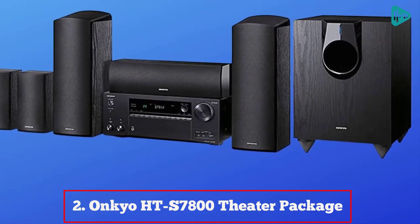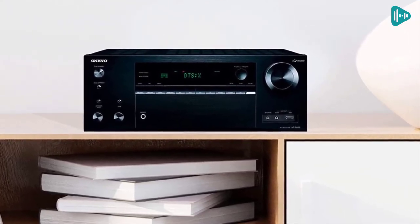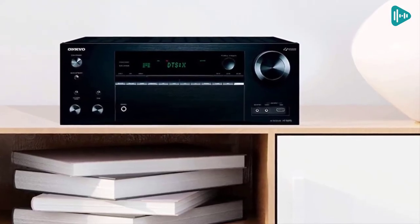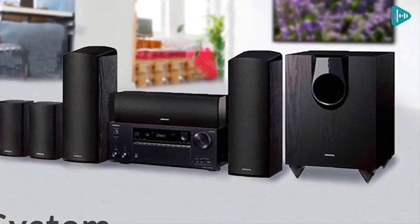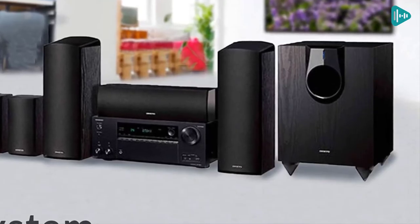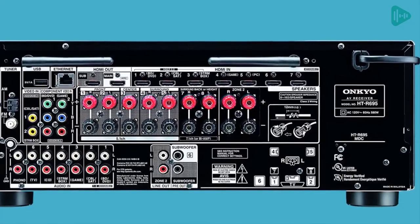Our second best pick: the Onkyo HTS 7800 Theater Package. This home theater speaker package is a great way to get started with Atmos-enabled home theater. The amplifier unit supports Dolby Atmos and object-oriented surround sound, as well as traditional 5.1 and 7.1 channel surround sound. The package includes four Atmos-enabled speakers for the front channels, a center channel speaker, two surround speakers, and a subwoofer.